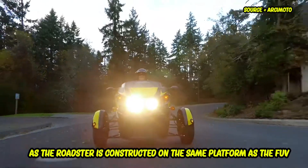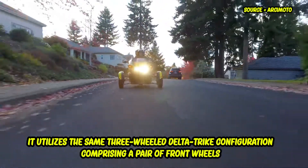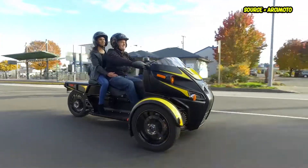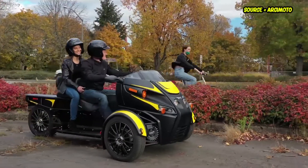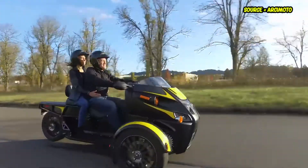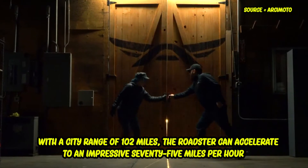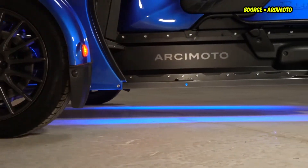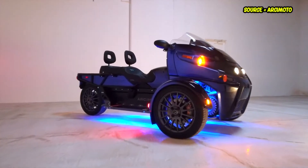The Roadster is constructed on the same platform as the FUV and utilizes the same three-wheeled delta trike configuration, comprising a pair of front wheels. Because of how the dual front wheels are configured, its level of stability is increased and its handling is more analogous to that of a typical motorbike. It is no slouch when it comes to speed either — with a city range of 102 miles, the Roadster can accelerate to an impressive 75 miles per hour. Unlike its sibling, which features a semi-enclosed design and a roll cage that allows riders to legally skip wearing a helmet.